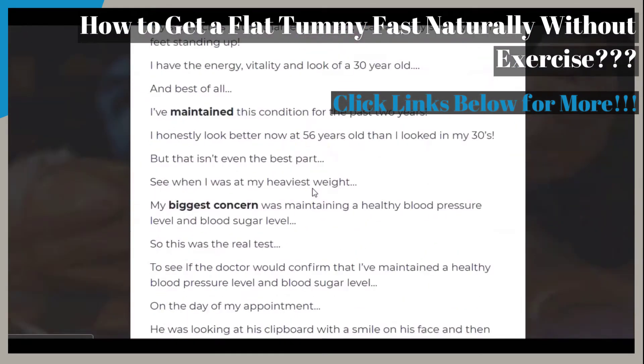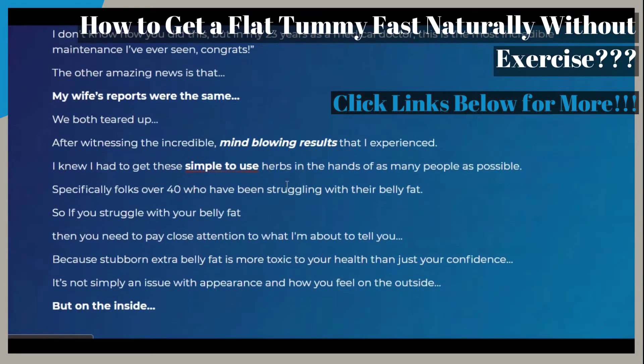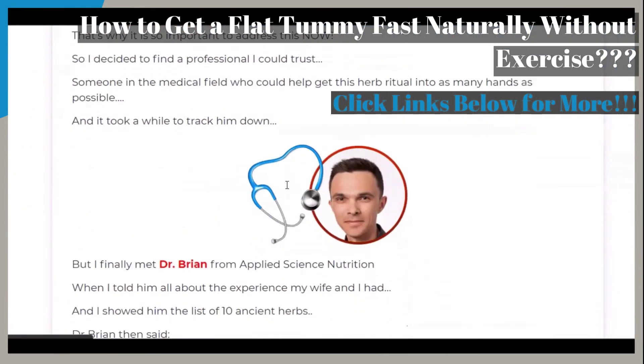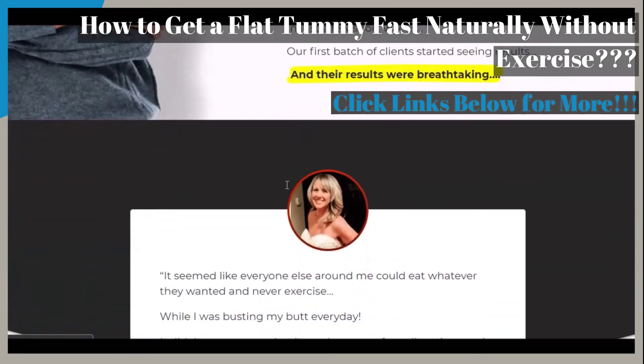As you scroll down, you will also see how 14 inches was lost off the belly, and also 47 pounds was lost without obsessive dieting and exercise. You can also see more on belly fat problems and solutions as you scroll down.